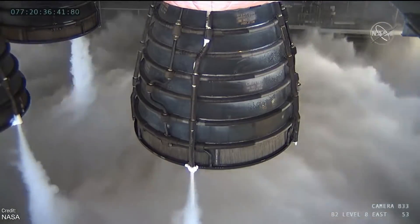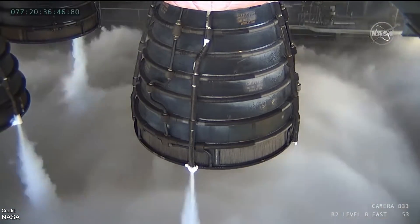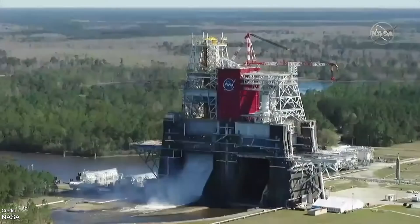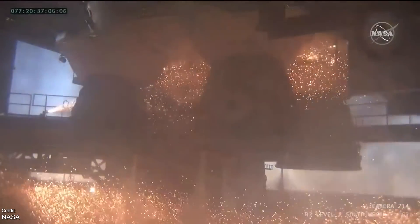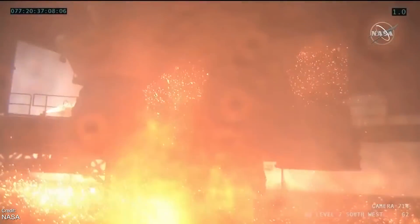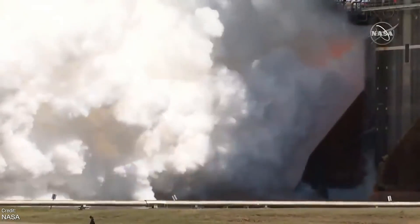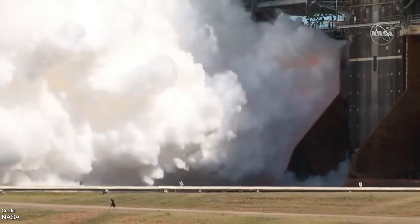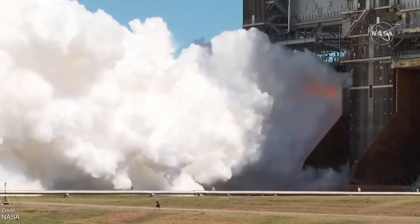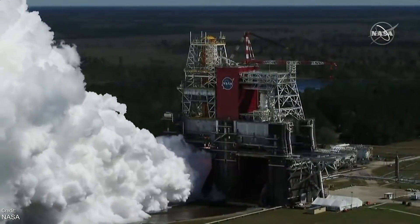One big piece of news from last week was the successful green run of NASA's Space Launch System Core Stage. A previous static fire was conducted on the 16th of January, but this shut down earlier than expected, managing only about one minute of firing rather than the planned eight minutes. The shutdown was later confirmed to be due to conservative test thresholds specific only for ground testing. The second hot fire test on the 18th of March went on for much longer, with all four RS-25 engines igniting successfully.